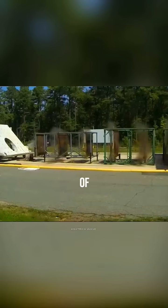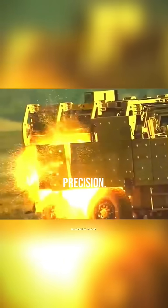That's seven times the speed of sound. And because it's pure kinetic energy, no explosives are needed. It's all about speed and precision.